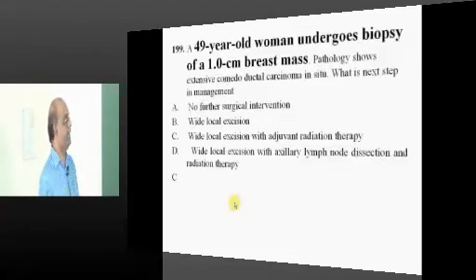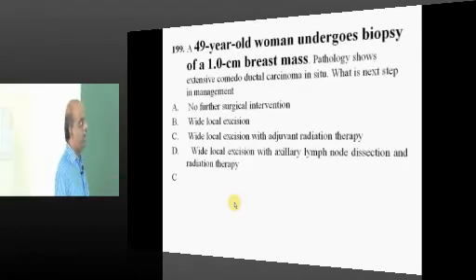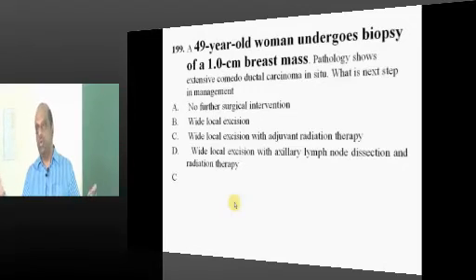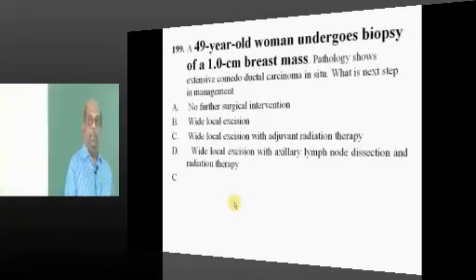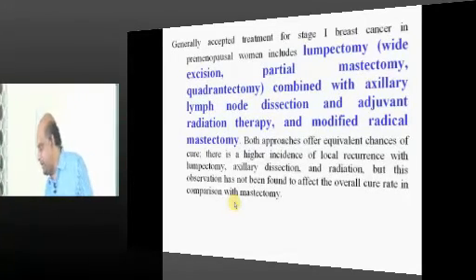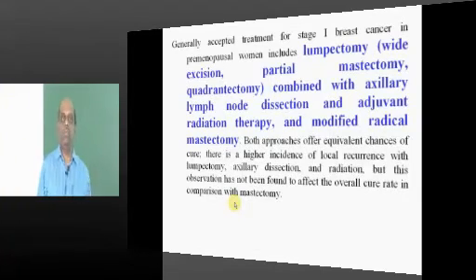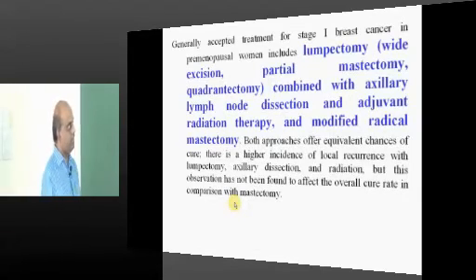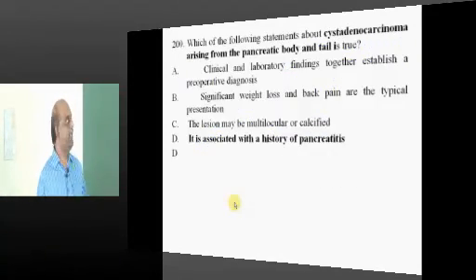Biopsy was done — 1-centimeter breast mass, 49-year-old with comedocarcinoma. Adjuvant radiotherapy after wide local excision is the most important part of management in breast cancer. You must know the different protocols for management at stages 1, 2, 3, and 4.